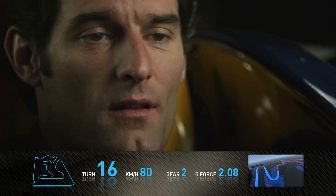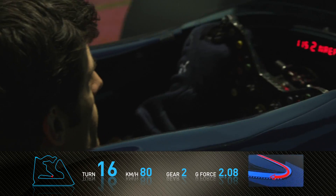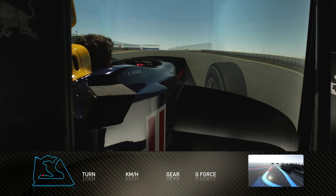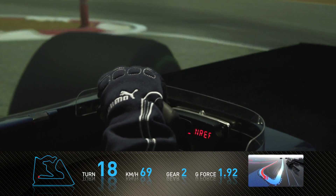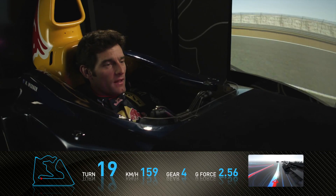Coming down the hill into a very tight right-hander at the bottom. Very difficult to get traction off this corner. Then into an extremely difficult left-hand corner — a combination of fast entry and very, very slow apex speed. Very easy to have wheel spin on the exit.